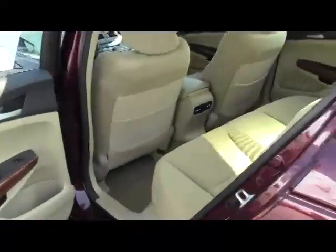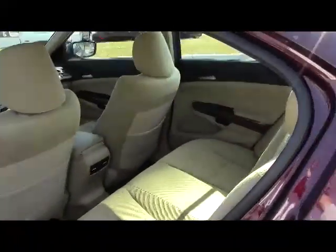You have a high-mount brake light, remote access to the trunk, and lots of room in the back. The full fold-down seats provide additional space when you need it, and the floor mats are all here.